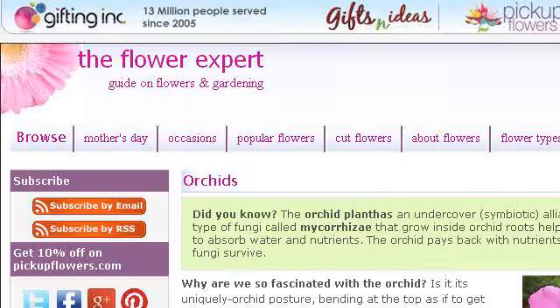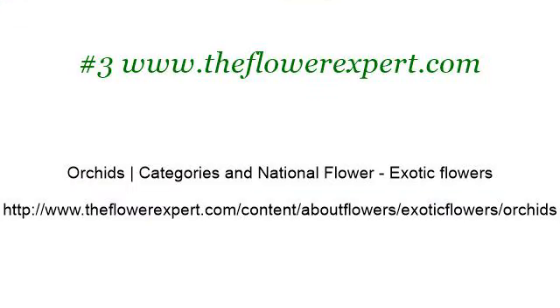If you don't find useful information on the previous sites, see www.theflowerexpert.com. The webpage Orchids Categories and National Flower, Exotic Flowers. This is the link: www.theflowerexpert.com.